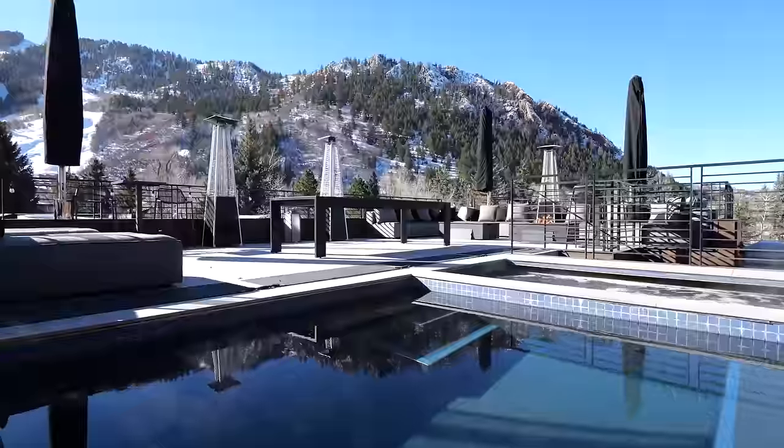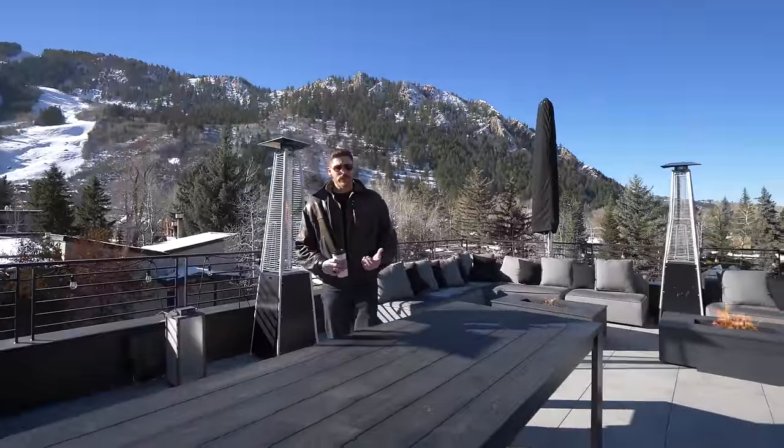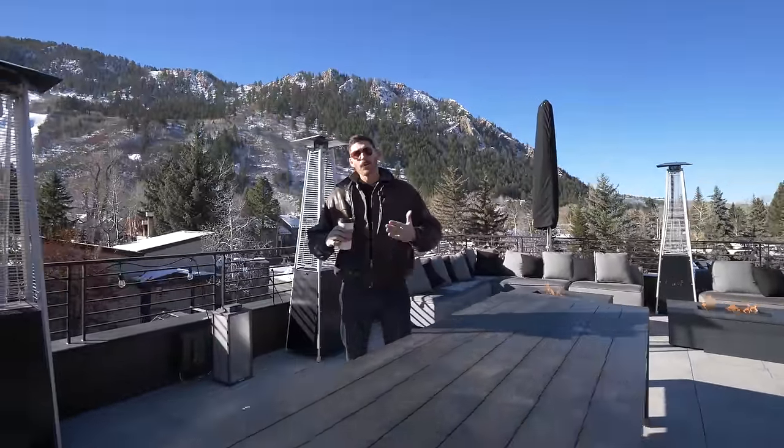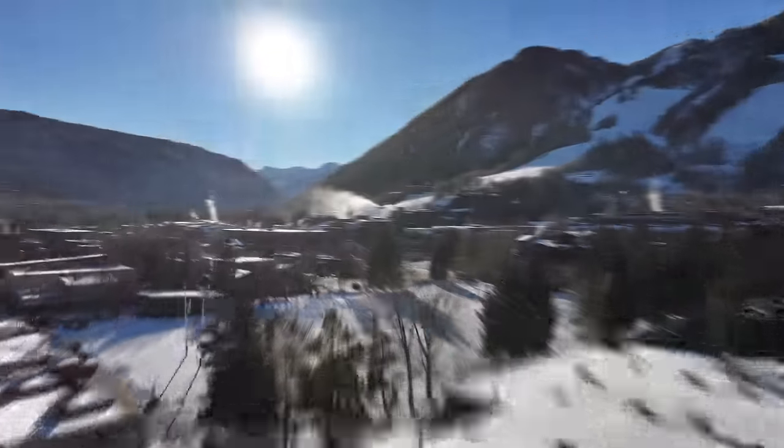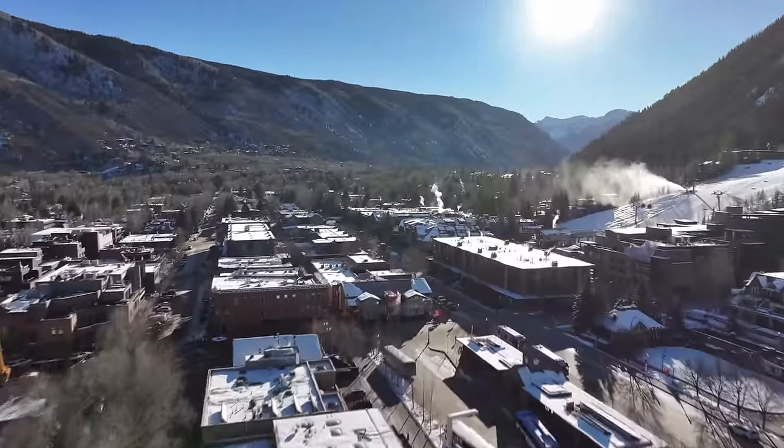That outdoor deck probably has the best view of the mountain in the entire town. Now you've seen everything from $5,000 to $45,000 per night. Comment down below which one was your favorite. I hope you're well watching this, and I'll see you in the next episode.